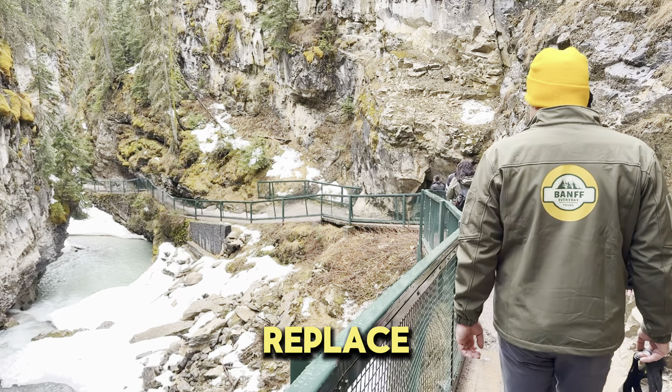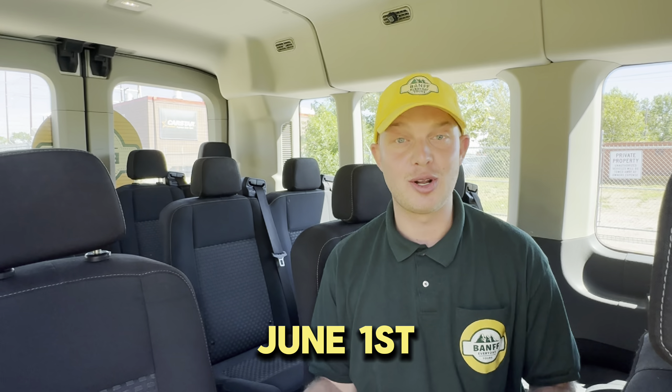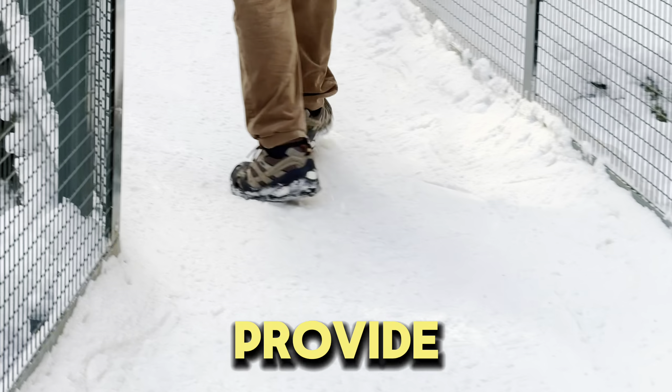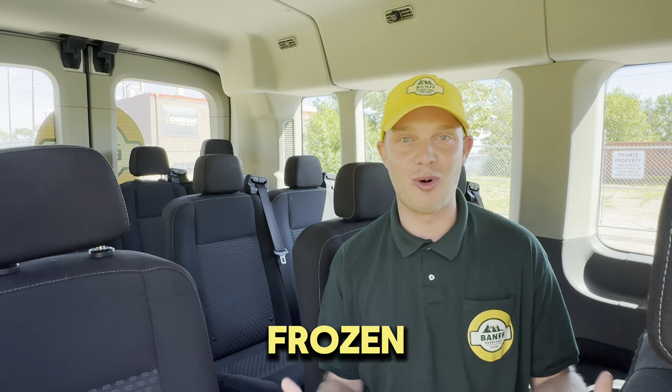In the winter season, we will replace Moraine Lake with Johnston Canyon. The winter season runs from October 15th to June 1st. When the weather dips below zero and it's frozen out there, we will provide you with ice cleats so you can do the unique ice walk at Johnston Canyon, which finishes with a spectacular frozen waterfall.